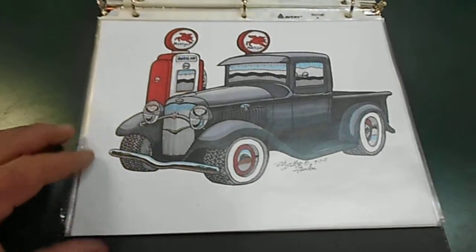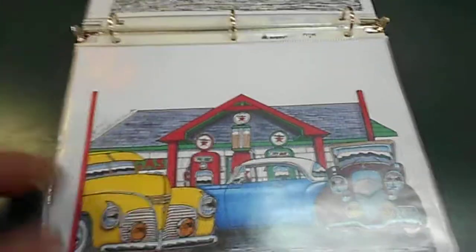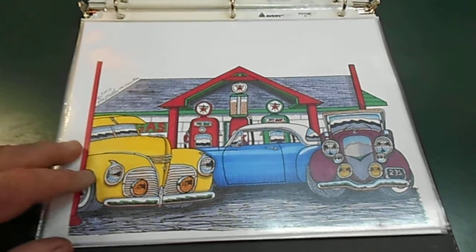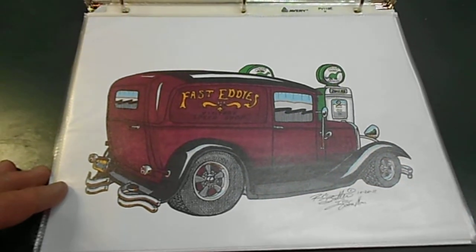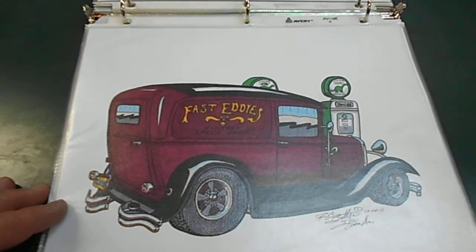This is my friend Mike's 34 Ford pickup. Three Plymouths at a Texaco. This is the man who named me the Toon Man, Ed Fitzgerald Cruiser, which is where that license plate up there came from.